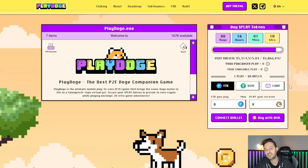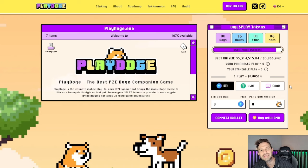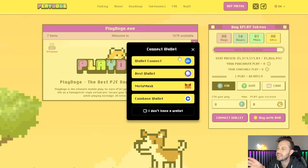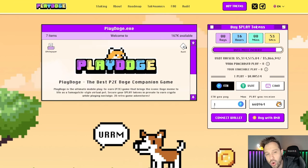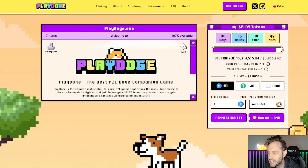If you find yourself interested in buying at any time during this video, make sure you use that link down in the description below. It's going to pull up this website right here. From there you're going to be able to connect your wallet — I like to use Wallet Connect's QR code scan with my wallet on my phone — and then determine how much you want to buy. If you'd like to buy one Ethereum worth, you're going to be walking away with 660,000 Play Doge.